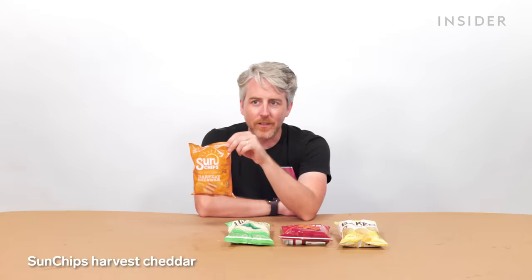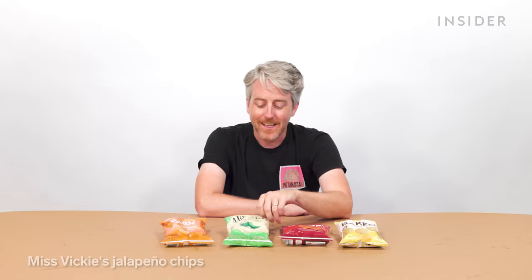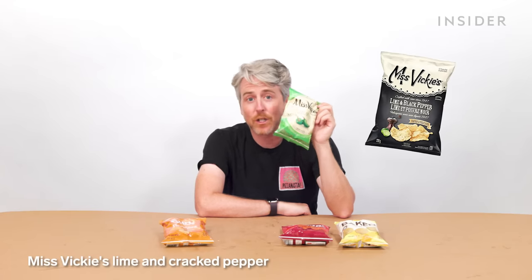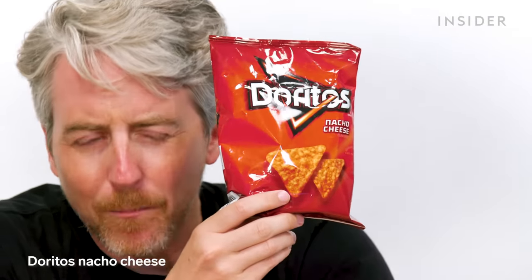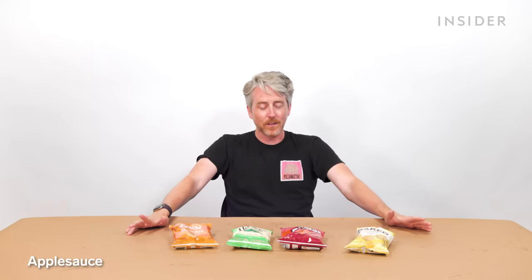Subway has potato chips, and these are some US exclusives: Sun Chips cheddar harvest — Sun Chips and Subway have always had a really good alliance. My favorite: Miss Vicky's jalapeño chips, these things are so good. You can also get Miss Vicky's lime and cracked pepper chips. I can't believe you guys don't have nacho cheese Doritos — the most popular chip. And last, Lay's baked. Kids can also get a pouch of applesauce, though I'm assuming adults can get it too.